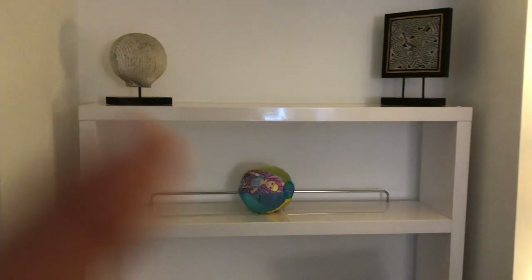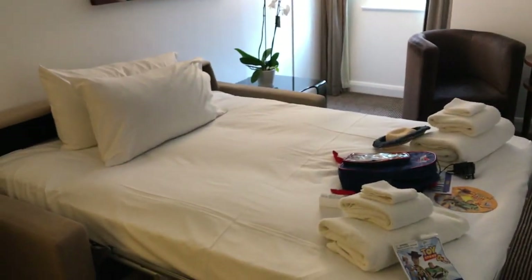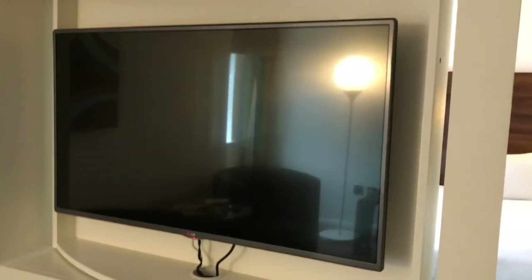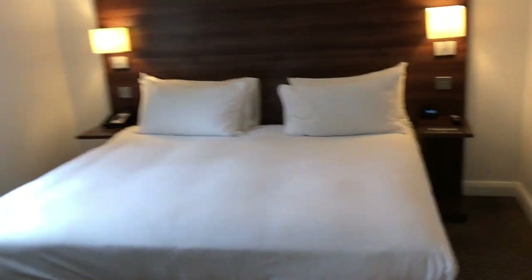Their fridge has stuff in it that they can buy — it's not free. They also have this bookshelf, which my brother got when we checked in. There's a sofa which turns into a sofa bed for my little brother, two chairs, and a table. Same size TV, but there's also a DVD player — my brother was very happy about that. And you can spin the TV round: one side is a mirror and one side is a TV.